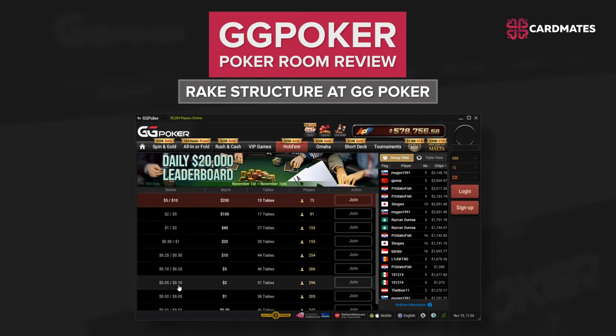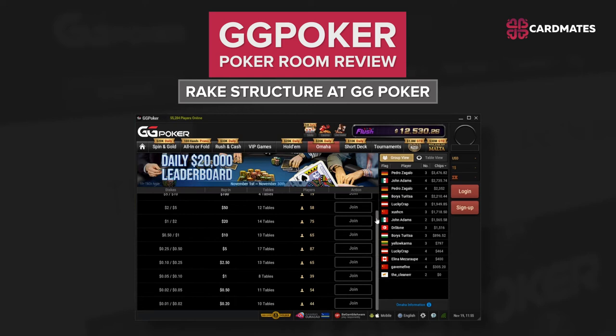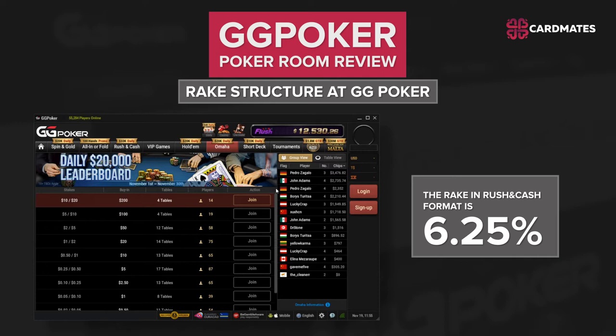Rake Structure at GG Poker: the rake in Hold'em is 5% and in Omaha it is 3%, which is quite a lot. But the room's VIP system can save you, with which you can get up to 100% cashback. This bonus point system is called Fish Buffet. Upon reaching each level, you have the opportunity to spin a wheel with bonuses. The rake in Rush Cash format is 6.25%, but half of the rake goes to the prize pool, which is distributed to the players at the table during the game.